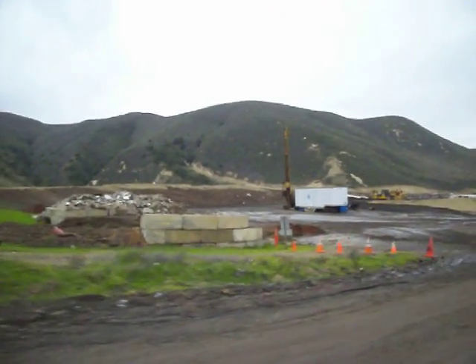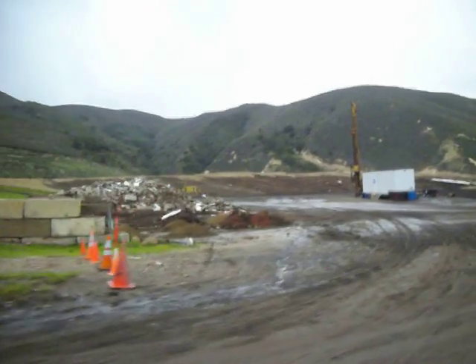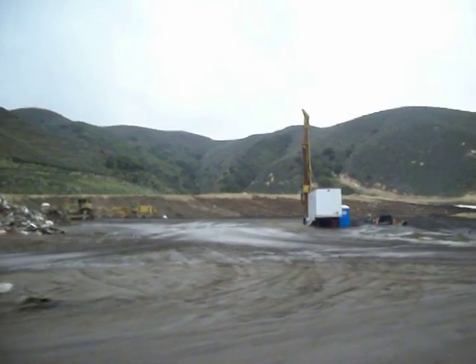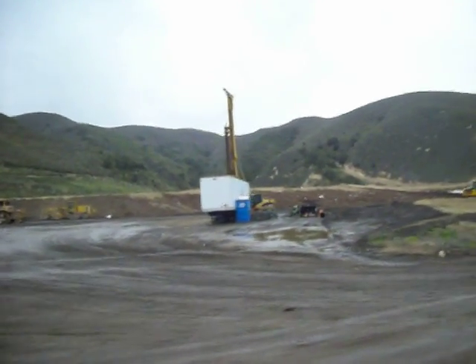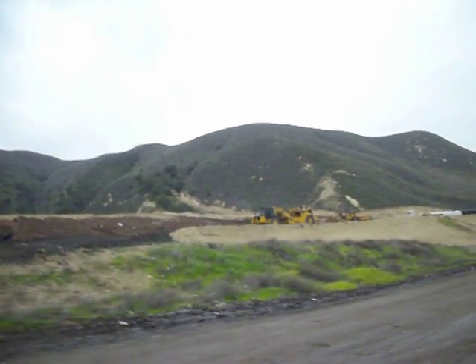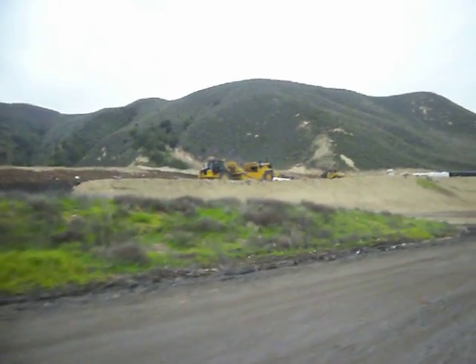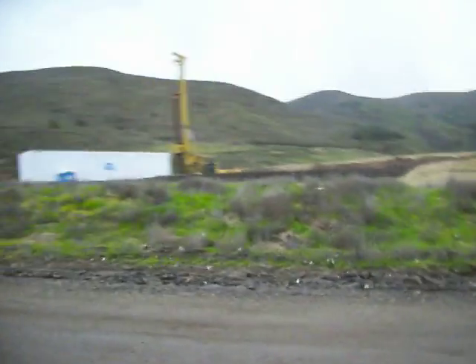There's some type of drilling operation going on, and that's the concrete and dirt dumping area. The drilling operation is going on here — I don't know what they're drilling for. Some of the larger equipment over there. Another look at the drill.